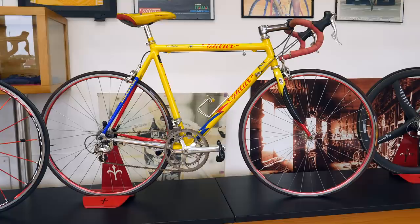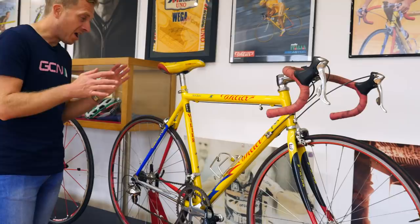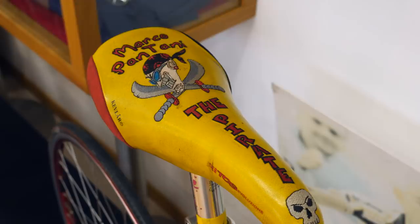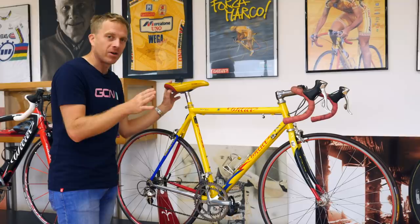Check this one out — one of Marco Pantani's bikes himself. The nickname, obviously, is the Pirate, and we've got the Pirate on the top tube already. We've also got this very special saddle — I remember having one of these. I really do hope I've still got it somewhere; it's probably covered in mold in the loft, but from my hazy memory I'm pretty sure I never sold it.